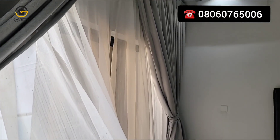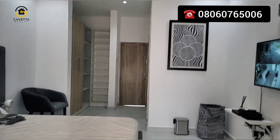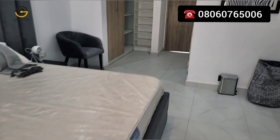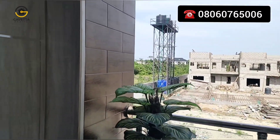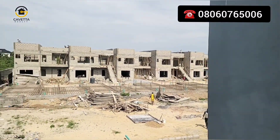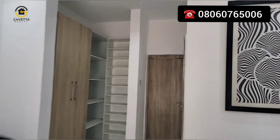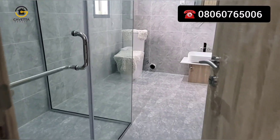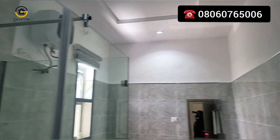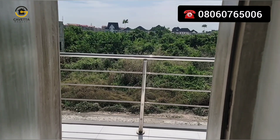This is the third bedroom — so this is a three-bedroom terrace with a maid's room. And this is the master bedroom. It looks amazing and quite beautiful. It comes with two terraces, so from here you can see the entire estate. On this other side is your wardrobe — your walk-in closet. And this is the master bedroom toilet and bath.